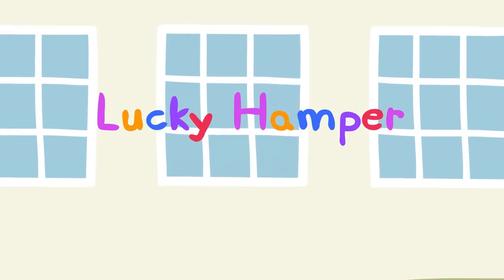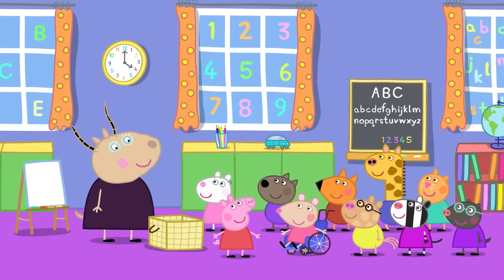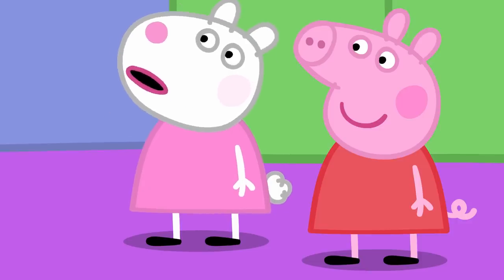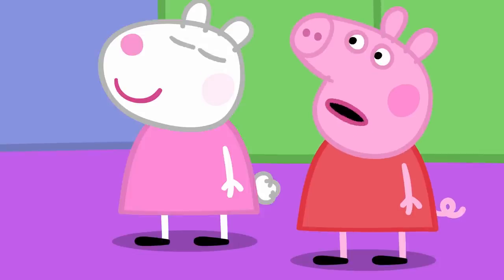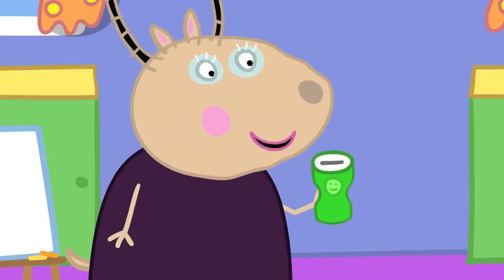Lucky Hamper! Peppa and her friends are at playgroup. Madame Gazelle asks the children if they know what an empty basket is. It is called a hamper. They are going to fill the hamper with lovely things to eat and raise money for a good cause.